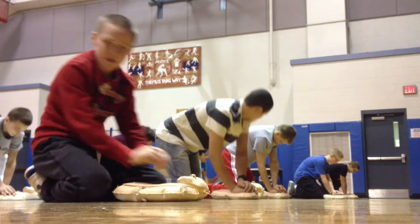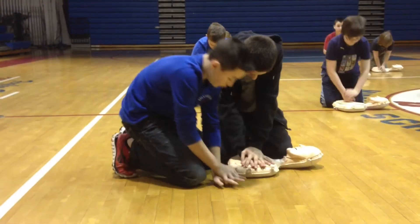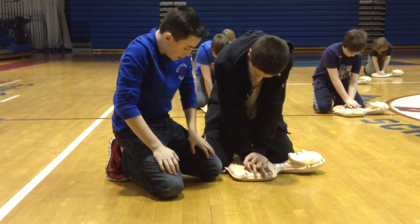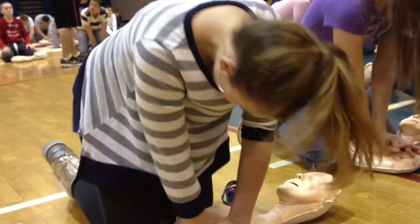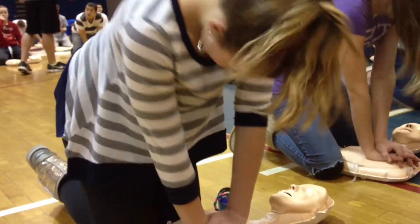Once they find the rhythm, their bystander CPR skills begin to bloom. Occasionally, the buddy system is employed just as backup.